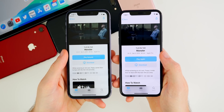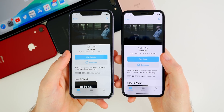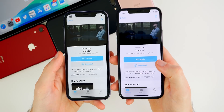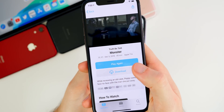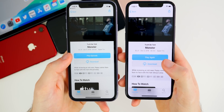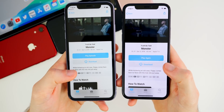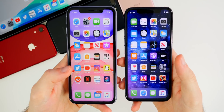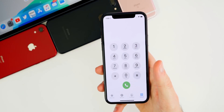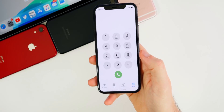Another change in iOS 13.3.1 is inside the TV application. Once you watch a TV show and go back to that episode, it now says 'Play Again' instead of just 'Play Episode,' reminding you that you've already watched it. It's a really small change but definitely welcomed for the TV application.